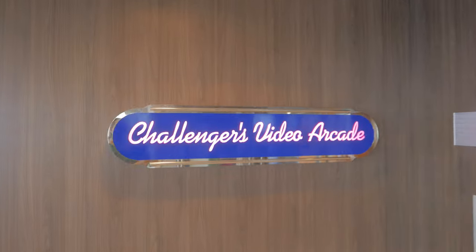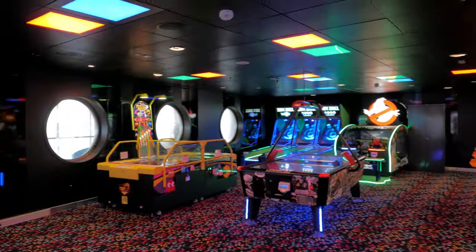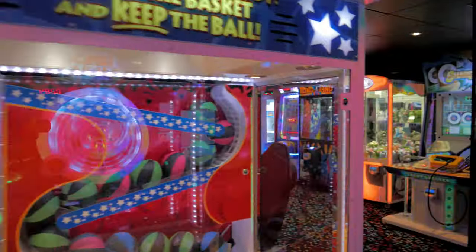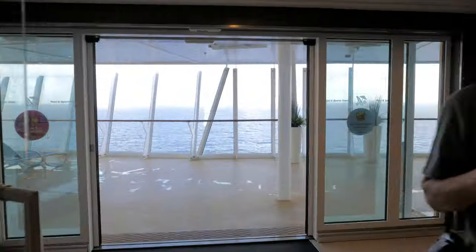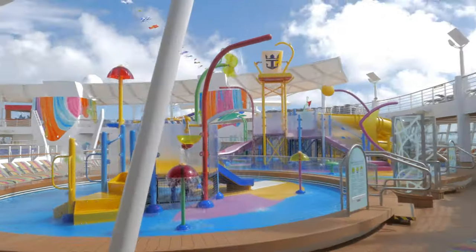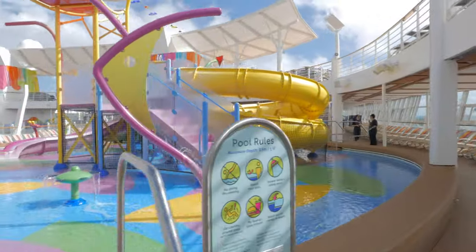This is the Challenger Video Arcade. I'd suggest purchasing your arcade credits in advance from within your cruise planner, since you can typically get them at a discounted rate. Once you've depleted your credits on board you can continue playing by swiping your SeaPass card, so depending on your child you might want to set up a daily spending limit to stop them from treating the arcade like their own little casino.